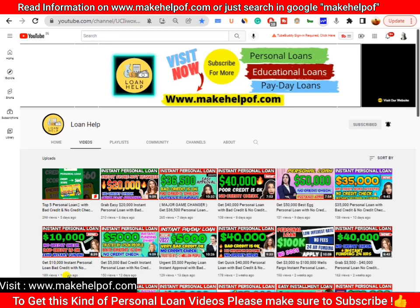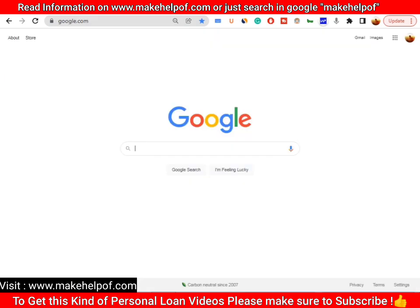Please make sure to watch this video till the end. If you are new to our channel, please subscribe because on this channel we talk about personal loans, educational loans, payday loans, and business loans. Hit the notification bell so you get notified whenever we upload a new video. Now let's start the video.